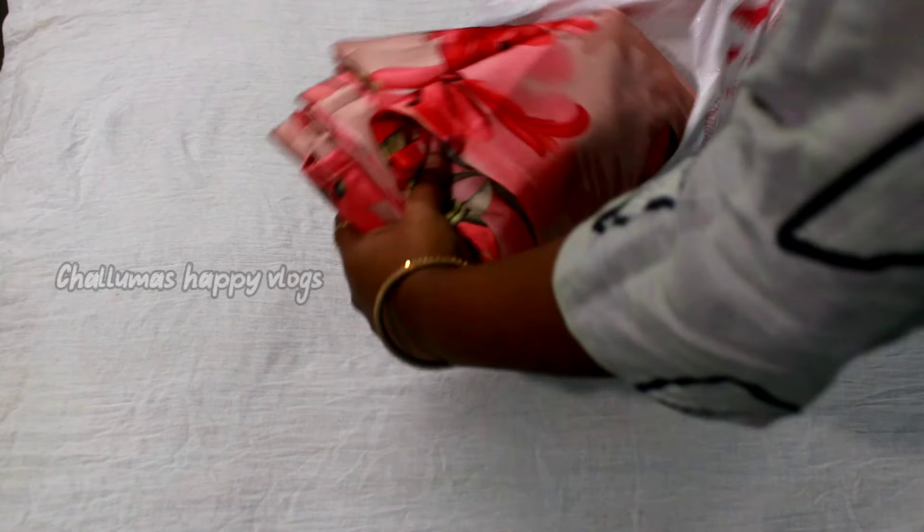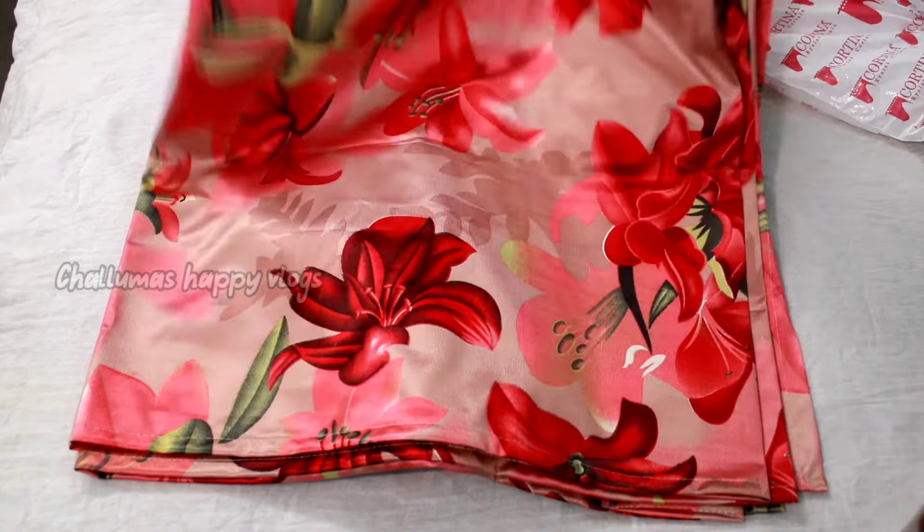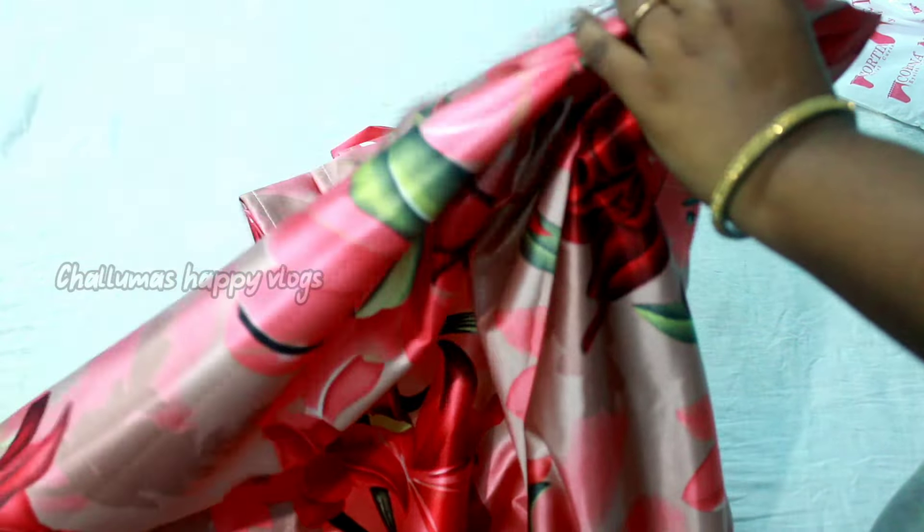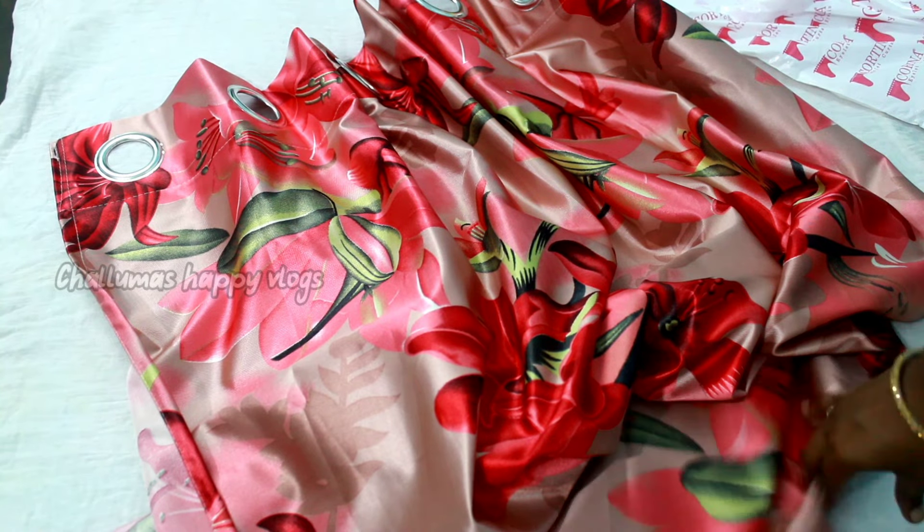Let's look at the first product from Glowroad — a great door curtain. It's a 7-foot curtain for a full door. The material is very shiny and the design is very good quality. This door curtain is a must-buy.